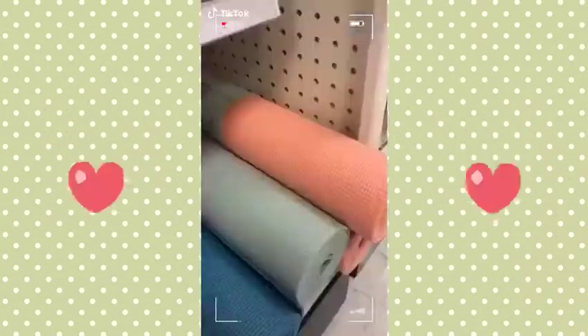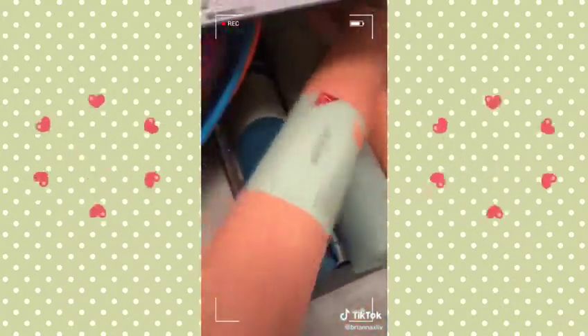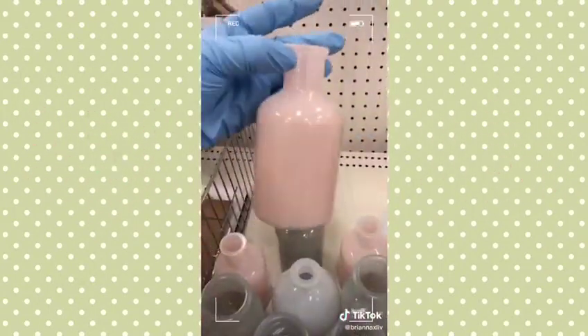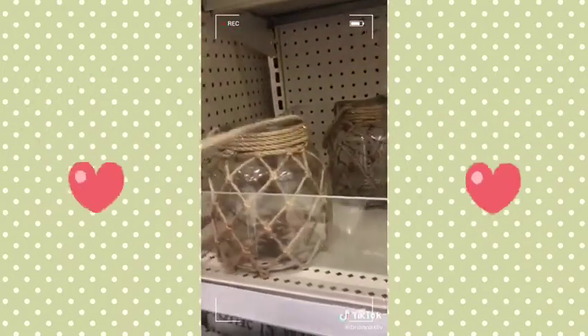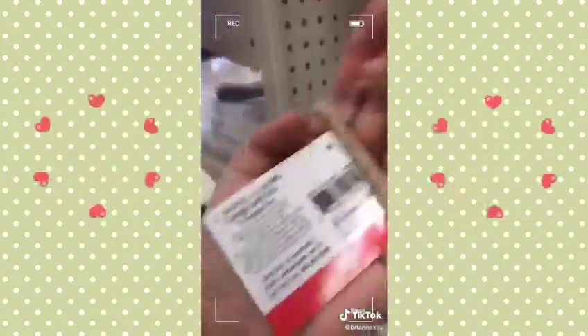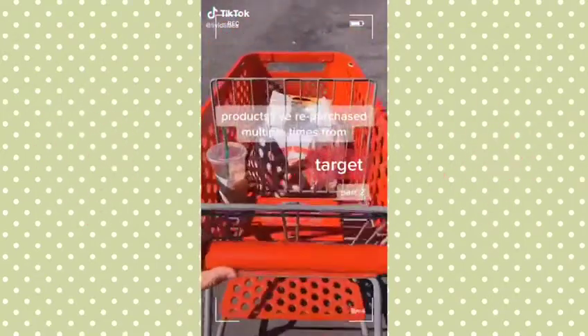Three dollar spot finds from Target. These cute yoga mats come in a variety of colors and they're only seven dollars — I couldn't even find that price on Amazon. They're sort of thin but honestly for seven bucks, totally worth it. These mini vases are only a dollar and super cute for decor. I found these spring plants also for a dollar and they look adorable together. This lantern gives me total Anthropologie slash Pottery Barn vibes — it's perfect for those summer nights and it's only five bucks.